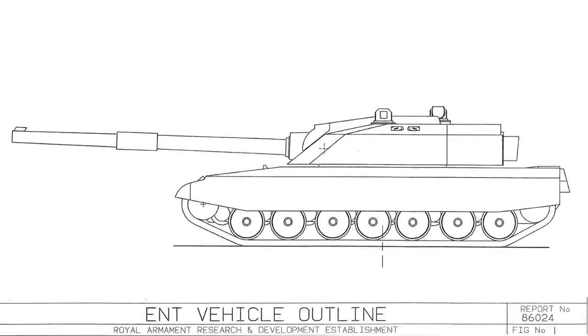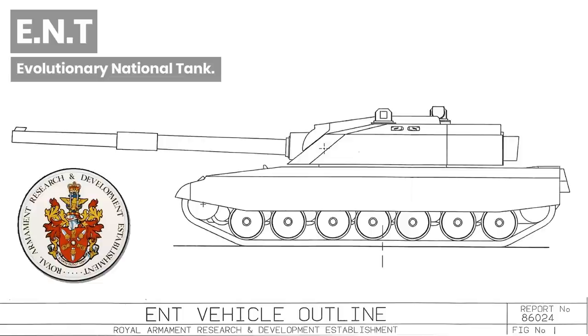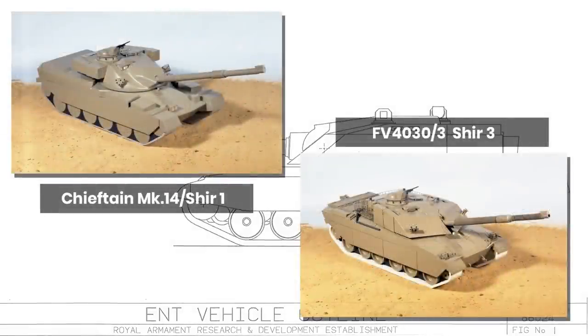Good day chaps. Today's video is on the ENT, or the Evolutionary National Tank. This was a project undertaken in 1989 by the VS1 team at Rady, Chertsey. The design was for a tank to replace the Chieftain tank, to be superior to the Challenger in every way, yet remain approximately the same size and weight class.